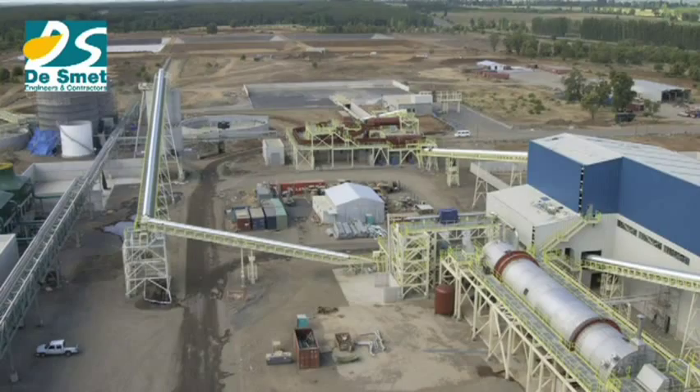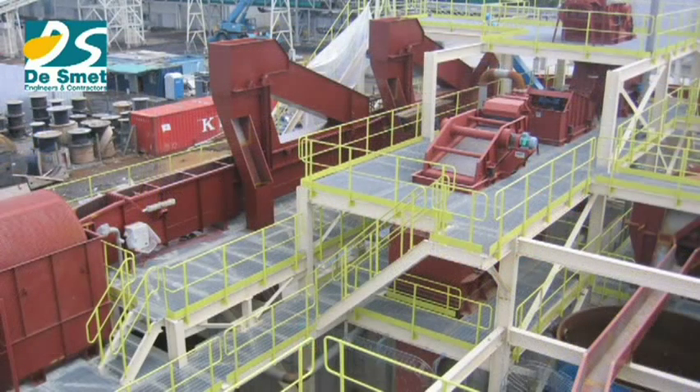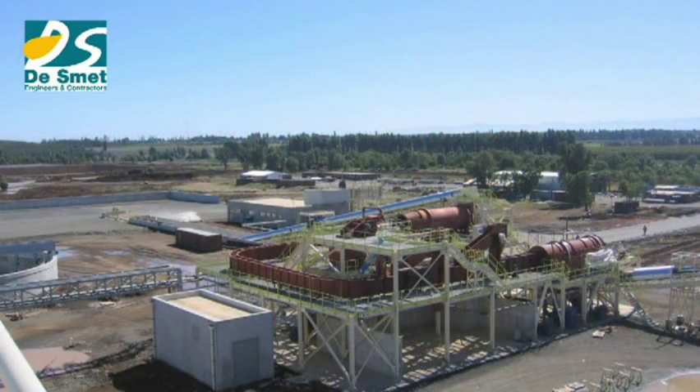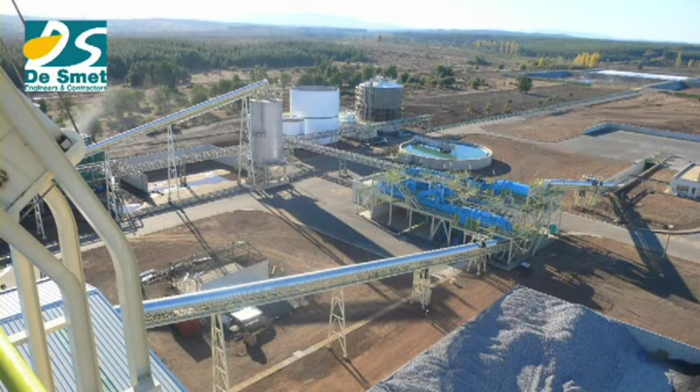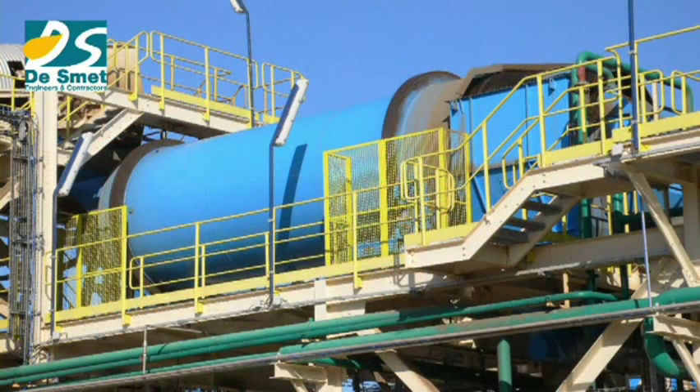The plant transforms chicory into inulin and oligofructose, processing 2,500 tons of chicory per day. The plant's front end is very similar to a beet sugar plant. After weigh-in, analysis, and storage, stones and weeds are removed from the chicory before washing.